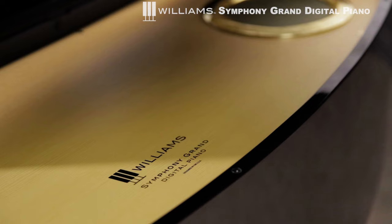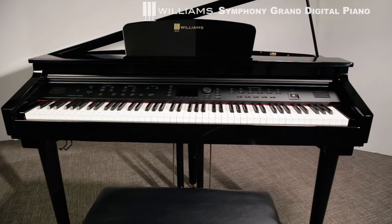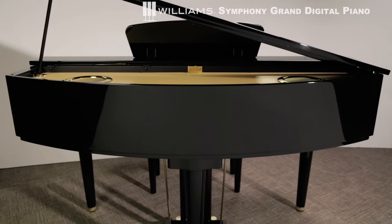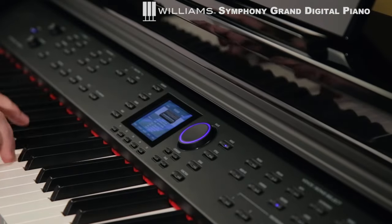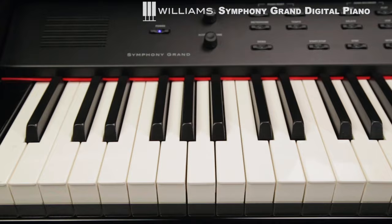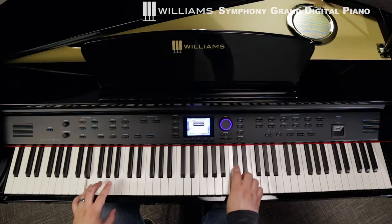The Williams Symphony Grand is an inspiring musical instrument and an attractive complement to any home. Its sleek shape and closable piano lid suggests the contours of an acoustic grand piano, and its ebony finish fits with any decor. The Symphony Grand has graded hammer-action keys and a rich, detailed piano sound.